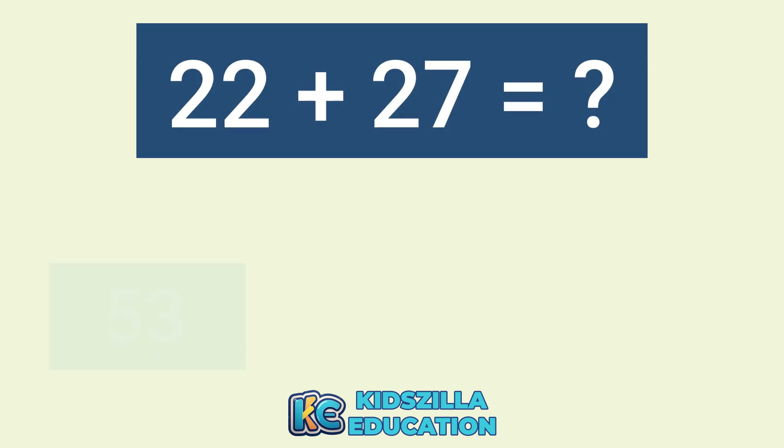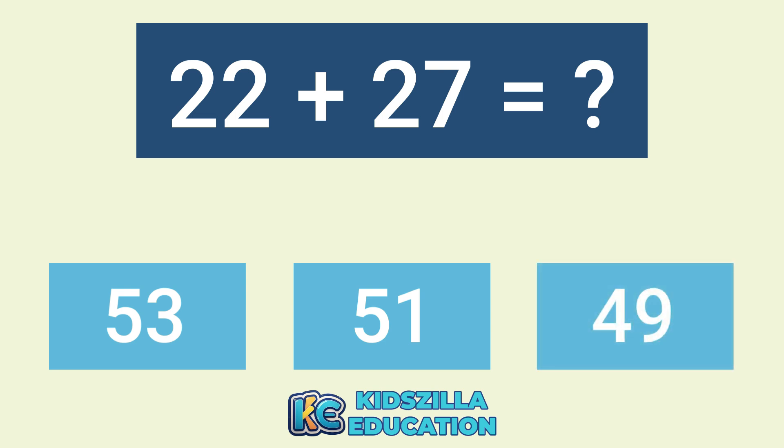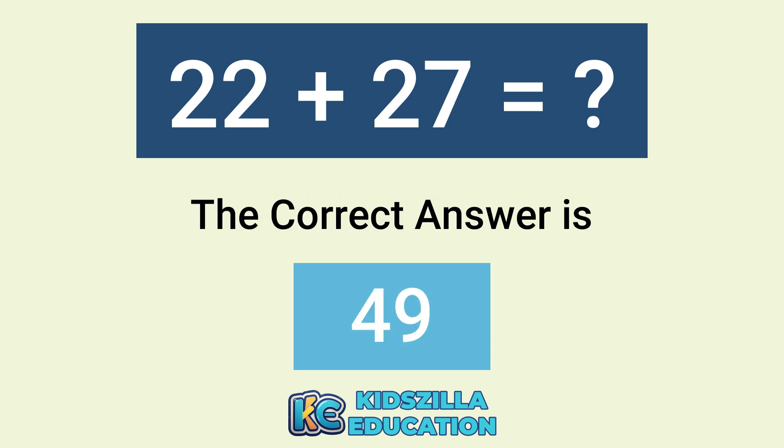What is the answer of 22 plus 27? The options are 53, 51, or 49. The correct answer is 49.